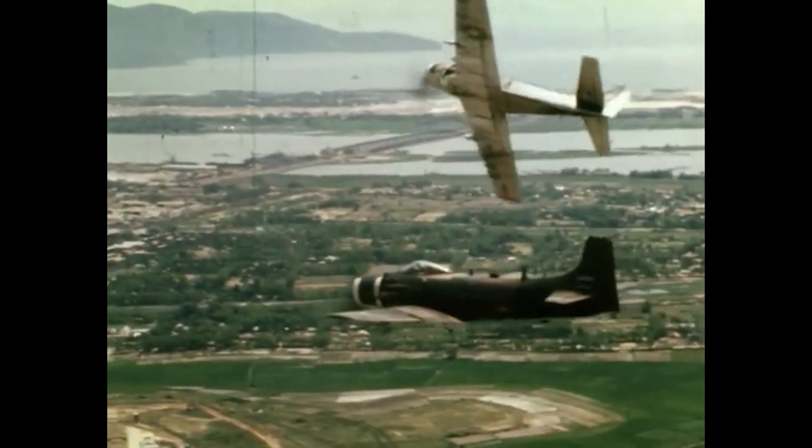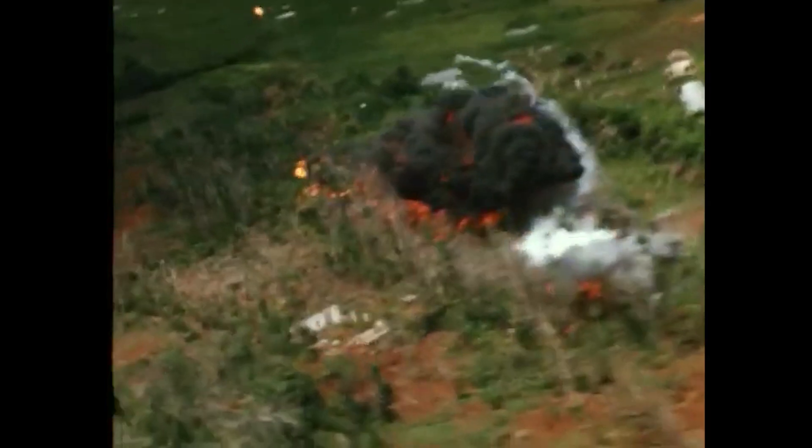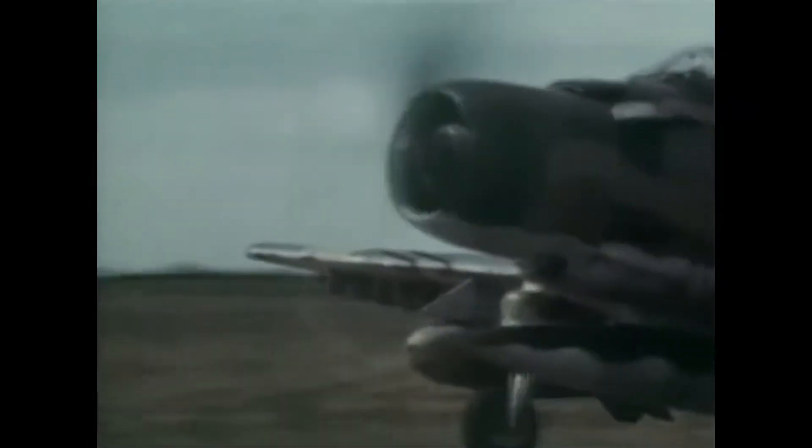It could fly slow, loiter for a decent amount of time, and carry a medium assortment of weapons. The Air Force noted that it was not robust enough to survive consistent small arms fire, and many were lost. By the late 1960s, it became clear that an aircraft in the same vein as the Skyraider should be acquired to fill this unique and crucial role, and it was off to the drawing boards to create a loitering troop support aircraft.